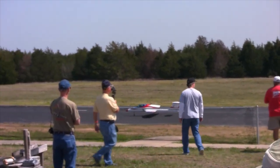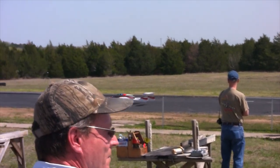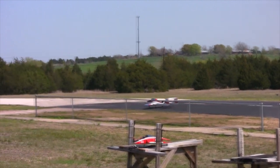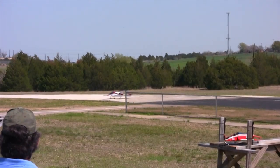As Bob lines up to start his run down the runway, he kicks this thing up to full throttle. You'll be hearing a jet turbine cranking up to 123,000 RPM. I'm going to get off the mic here and just let you hear this thing wind up.